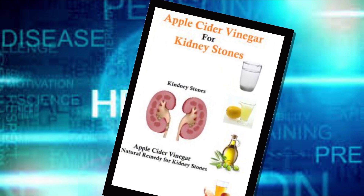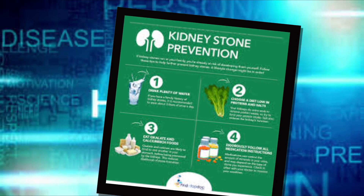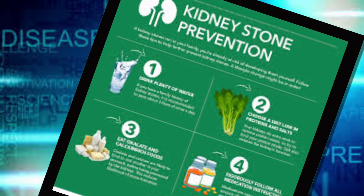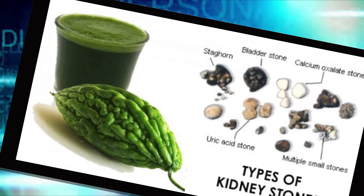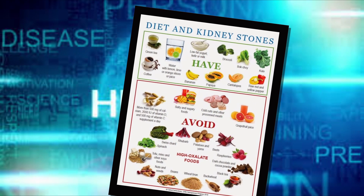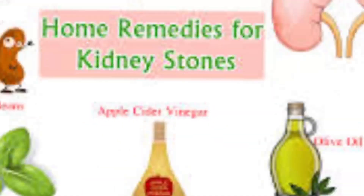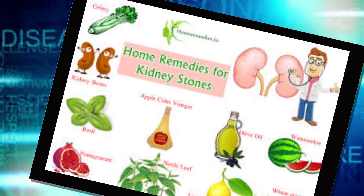A high-sodium diet can trigger kidney stones because it increases the amount of calcium in your urine, so a low-sodium diet is recommended for those prone to stones. Current guidelines suggest limiting total daily sodium intake to 2,300 milligrams. If sodium has contributed to kidney stones in the past, try to reduce your daily intake to 1,500 milligrams, which will also benefit your blood pressure and heart.